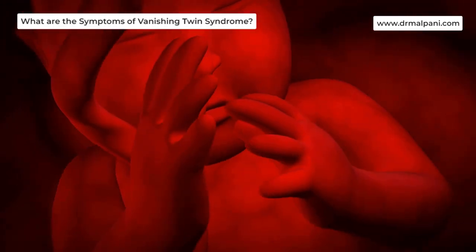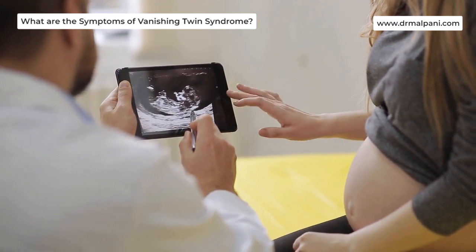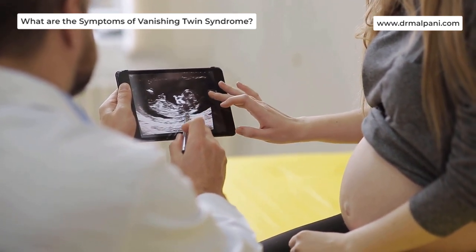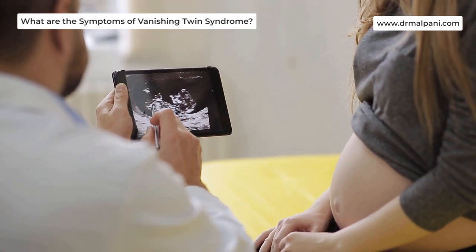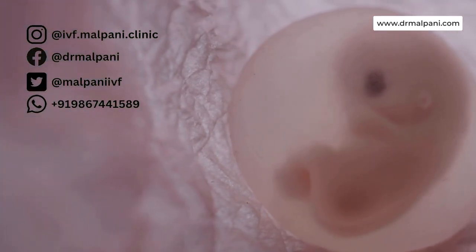What are the symptoms of Vanishing Twin Syndrome? The signs of Vanishing Twin Syndrome are similar to symptoms common during the first trimester of pregnancy. The similarities make it so that it's possible to miscarry one of the embryos in a pregnancy involving twins or triplets without knowing it.